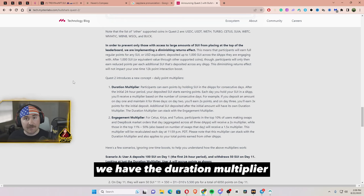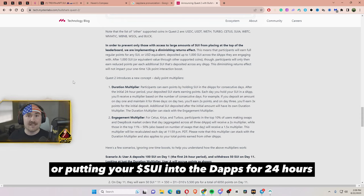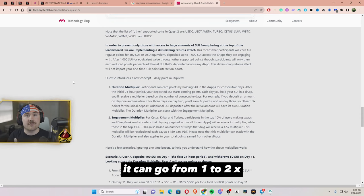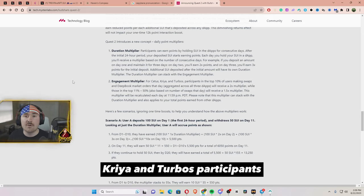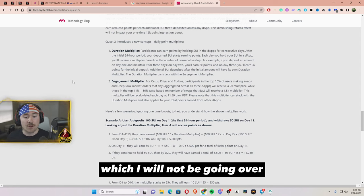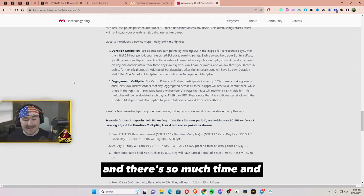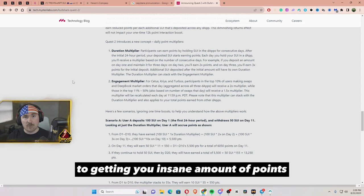They also have two more multipliers which I think is insane and really helps bring more people into the Sui community. First we have the duration multiplier — after holding or putting your Sui into the dApps for 24 hours your multiplier starts, going from 1x to 2x to 3x to 4x to 5x and so on. For engagement multipliers on Cetus, Kura, and Turbos, the top 10% of users making swaps and deep market orders will receive a 2x multiplier.